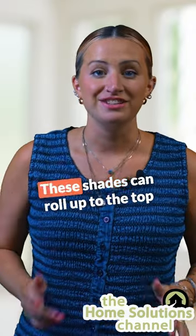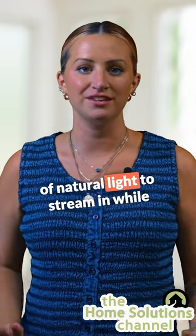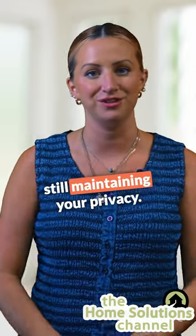What are roller shades? These shades can roll up to the top of your window, allowing plenty of natural light to stream in while still maintaining your privacy.